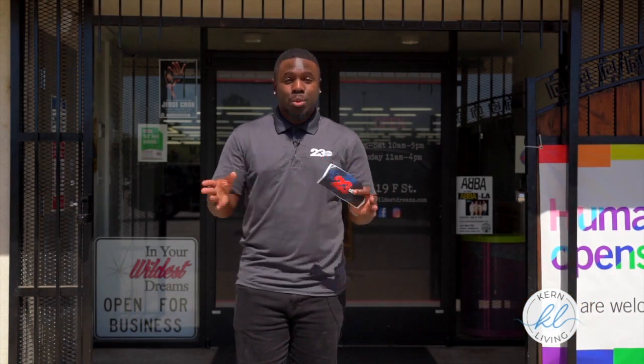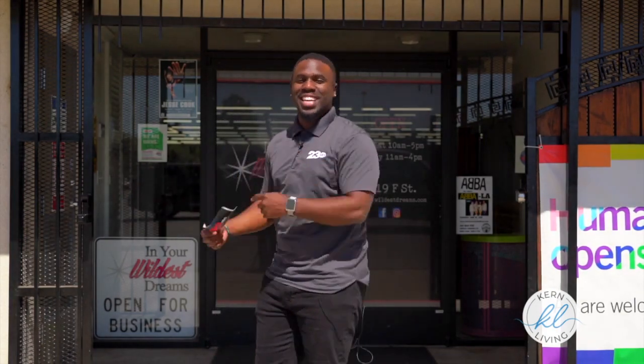It's a 70s style store that reminds me of Forrest Gump, but if you were alive in the 70s it might remind you of your past. Either way it's really cool. Let's go check it out.